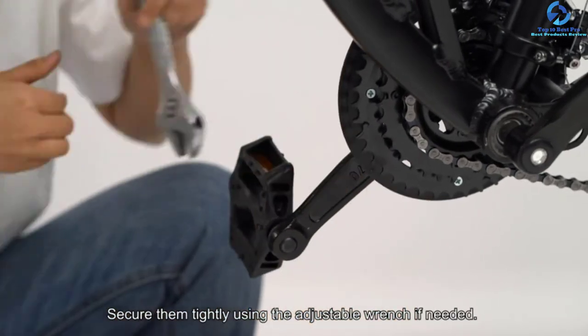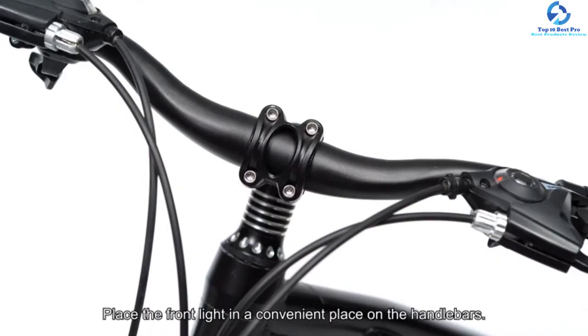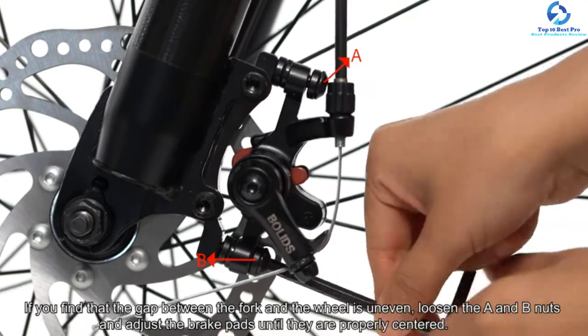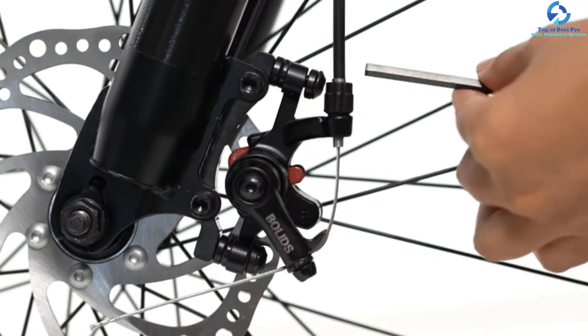The high-performance 1.95-inch knobby tires come with double-wall rims composed of alloy, making them durable and lightweight. The company also offers one year of warranty for the assurance to the users. The bike includes the highest weight capacity of up to 330 pounds and is suitable for users above 12 years of age.